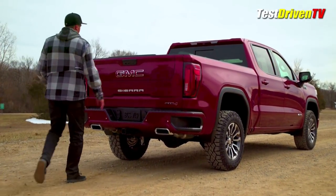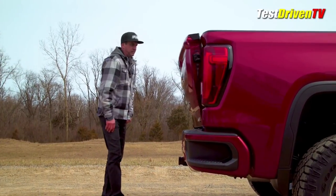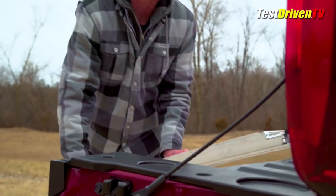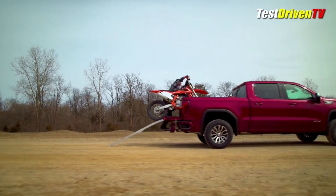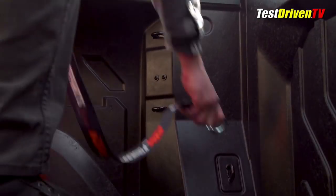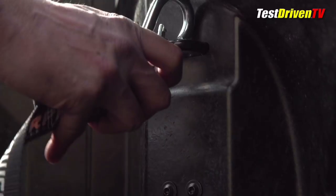The 2019 Sierra AT4 comes standard with the new MultiPro tailgate, which allows multi-faceted functionality with six different opening and operating positions. Also, the new CarbonPro carbon fiber mixed materials bed, a GMC exclusive, will be available as an option.